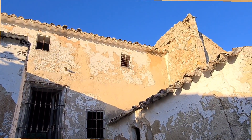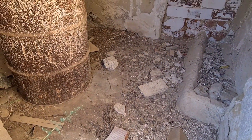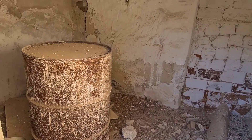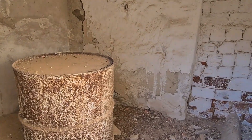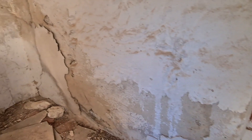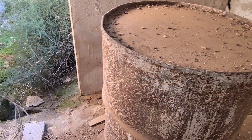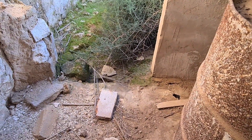The cortijo itself was quite large, with many divided rooms. There was a small room — I'm not sure if it was for livestock or could have been a bathroom. Curiously, we found no bathroom in this cortijo. But I'd say it was more likely for livestock.